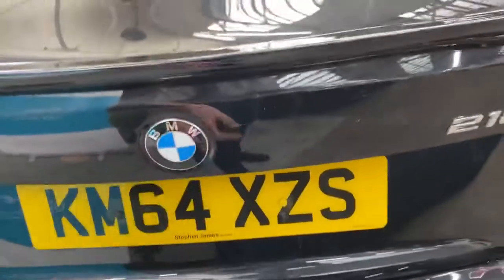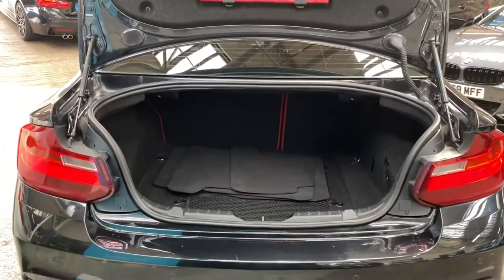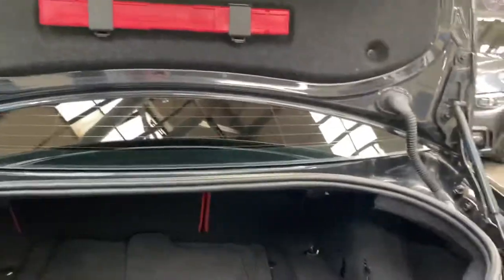Another fantastic thing about the two series is the very spacious boot, as well as the fact that the seats also fold down.